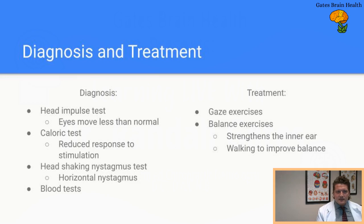Head shaking nystagmus testing is also part of the diagnostic workup, along with blood tests. Treatment centers around gaze exercises and balance exercises, where we try to get people looking at certain objects as their head or body is moving — maybe having them walk while turning their head — to teach the brain to rely more on visual integration into the cerebellum and somatosensory integration into the cerebellum, since inner ear function is not working.